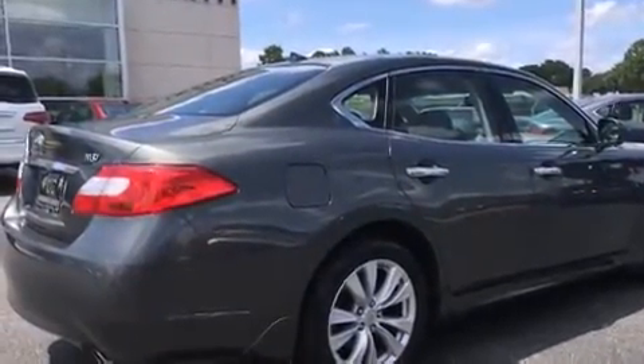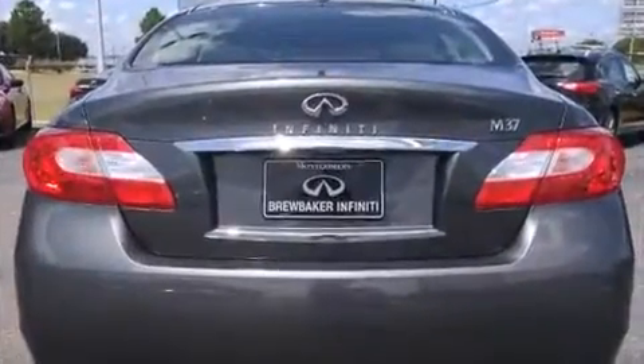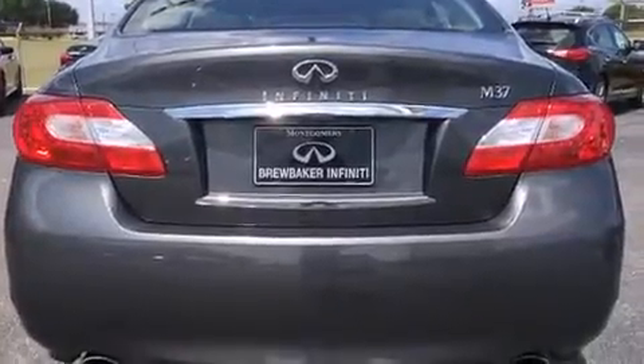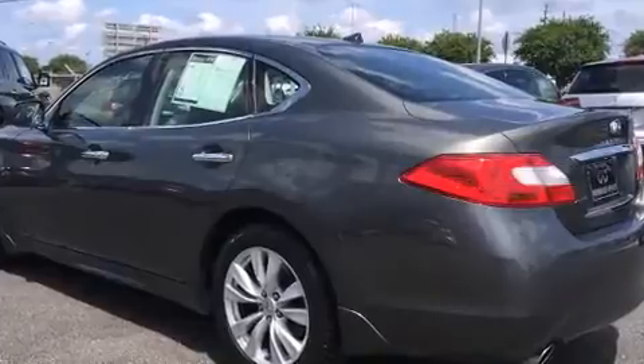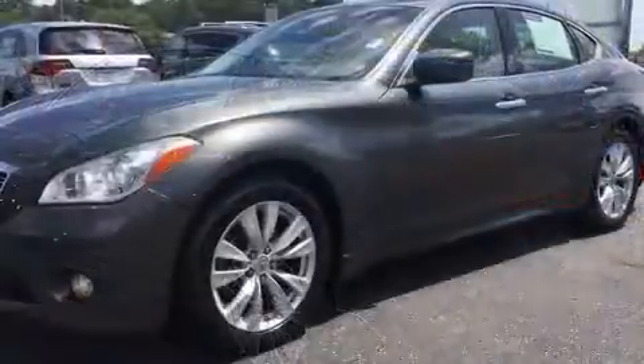A wealth of standard features mean that you no longer have to sacrifice, like power windows, mirrors, and seats, power moonroof, heated door mirrors, rain-sensing wipers, and leather upholstery.